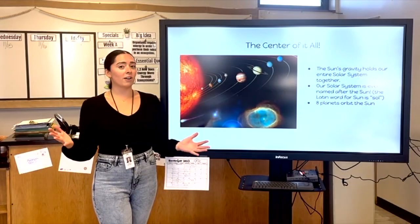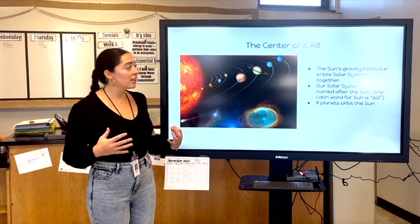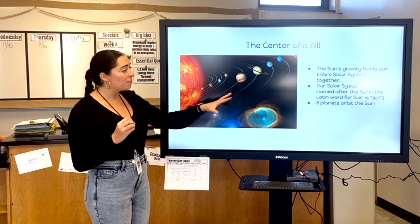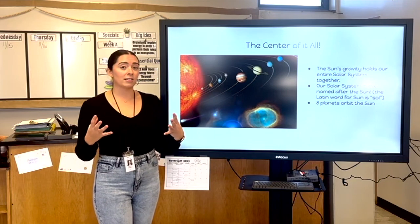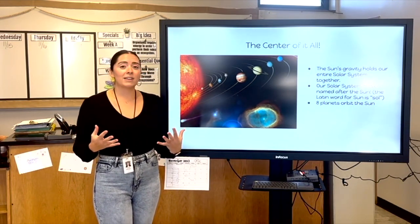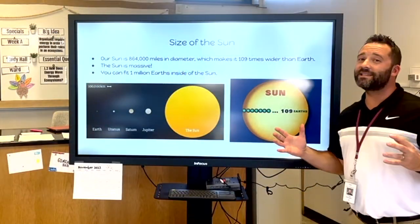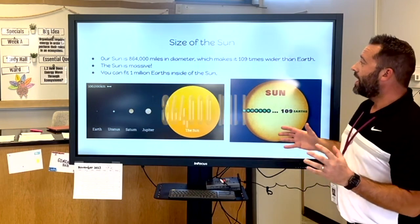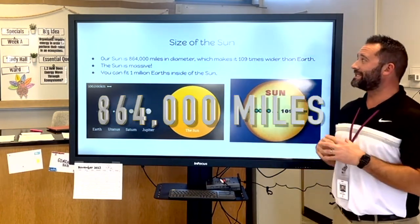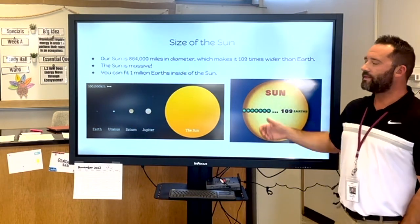The center of it all — as I mentioned, the sun is at the center of our solar system. The sun's gravity holds our entire solar system together, so the eight planets that orbit the sun are held together by the sun's strong gravitational force. Our solar system is even named after the sun — the Latin word for sun is Sol. Our sun is about 864,000 miles in diameter, which makes it approximately 100 times wider than the Earth.